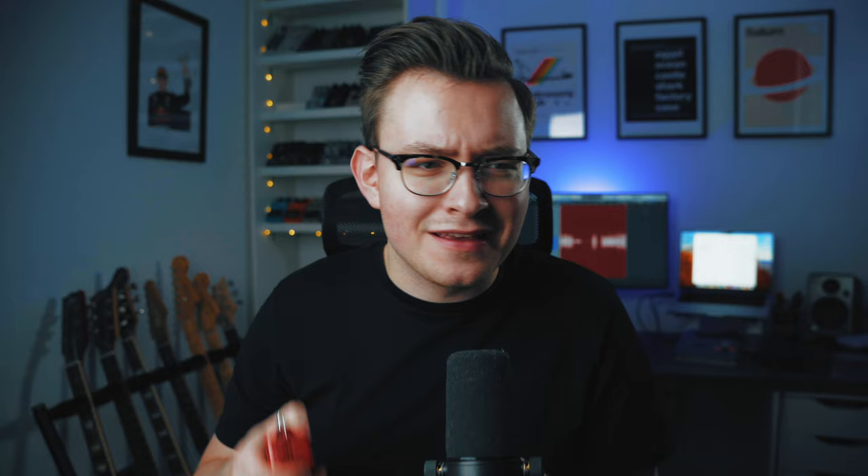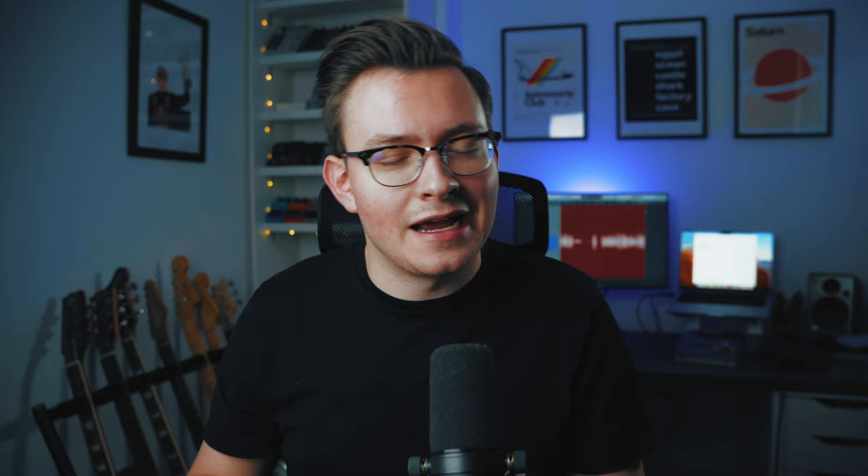The first pedal was actually released this year and it's going to be the Mythos Hephaestus, the Variable Voltage Fuzz. Now I missed out on the first run of these. Mythos released a limited run of these Hephaestus pedals in a bigger enclosure with Rhett Shull, and by the time I'd watched the video, they'd all sold out unfortunately. But I really, really liked the sound of this fuzz pedal. It was something completely different to anything I'd tried or owned before.